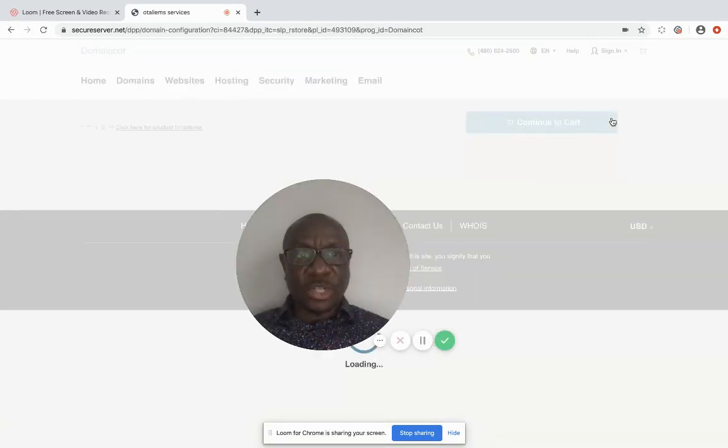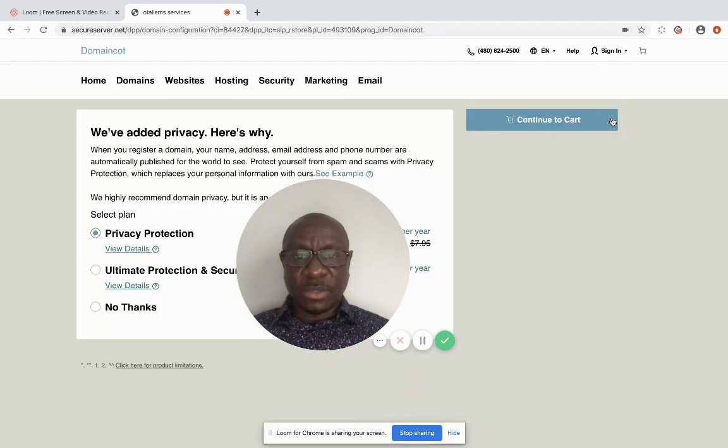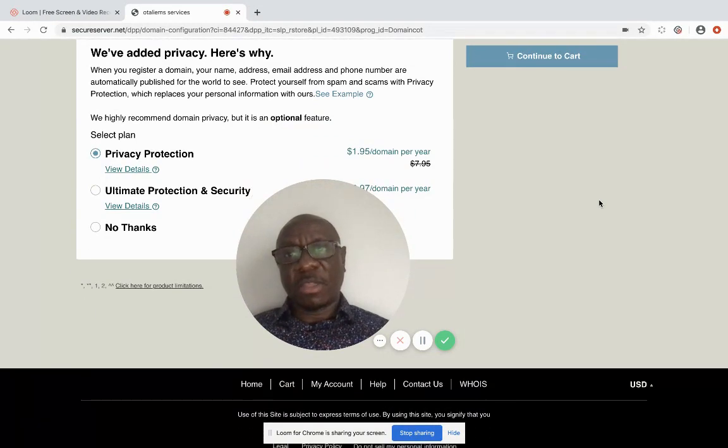I'm continuing to check out. They're going to offer you some additional options. If you want to add privacy — privacy is important because it hides your information from the web. When you own a domain name, the domain registrars want to know who is behind the name, but at the same time you can hide that information from the general public.